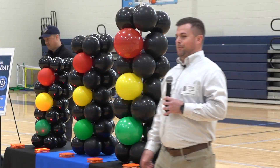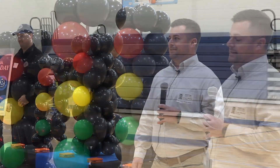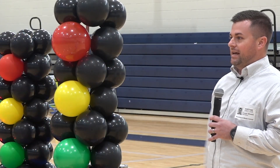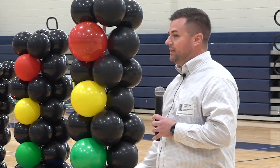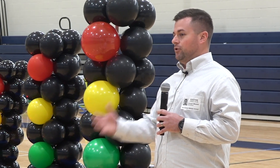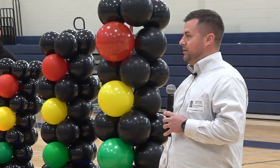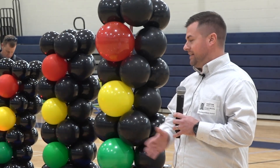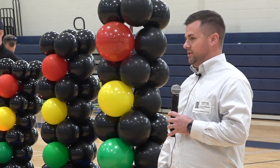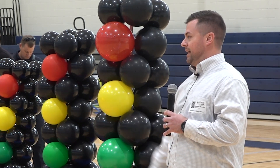Raise your hand if your favorite subject is math. Math was probably not my favorite subject in school either, but as I got older I understood that problem solving was something that I enjoyed — similar to when you're solving a math problem — and that's kind of what drove me to become a civil engineer. I like learning about how things work and how to fix things.